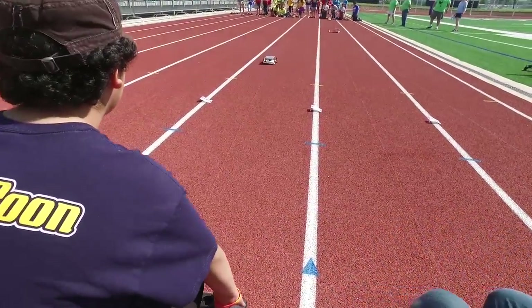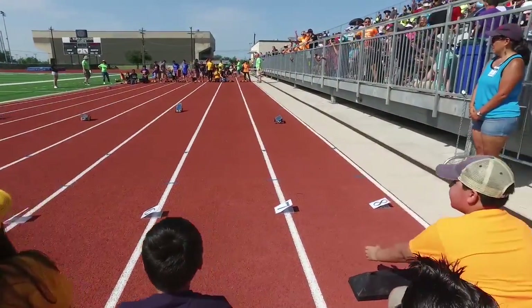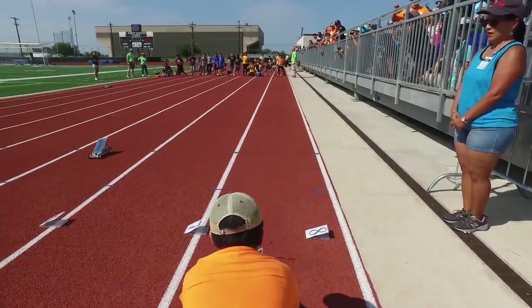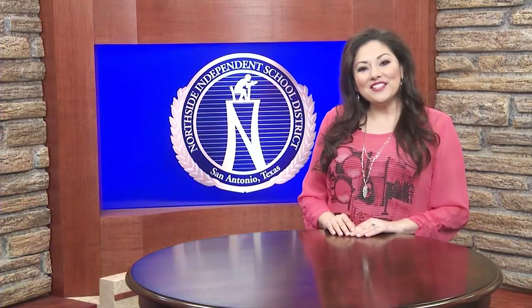The 20th annual Texas Solar Car Race event proved to be an exciting event for all involved, and it seems that many are ready to come back next year. This year's solar car races were made possible with the help of generous support from partners and sponsorships that provided additional technology, equipment, and their time to make this event bigger and better — but more importantly, meaningful and educational for the students.